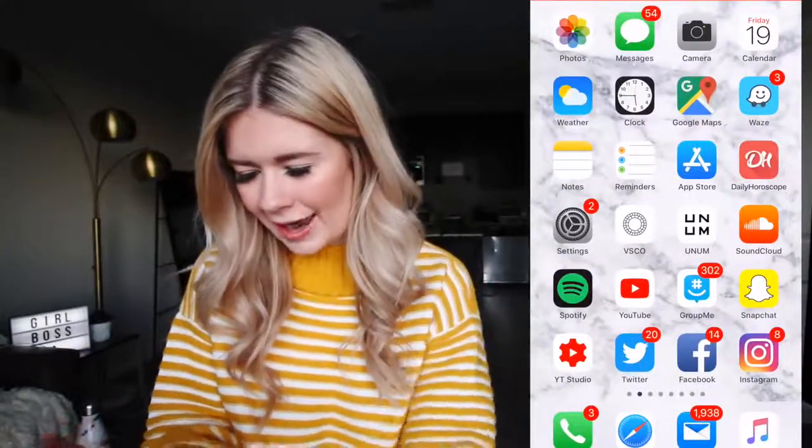I'll stop the screen recording now. I hope you guys enjoyed looking into my phone. I really hope you guys enjoyed this video — I love you guys so much. I literally just filmed this because you guys wanted to see it, so I hope you got something out of it. Comment down below your favorite app, or your favorite productivity app or health app — something useful in my life, because I don't need any more games. I love you guys so much. Thank you so much for watching and I'll see you guys soon. Bye-bye.